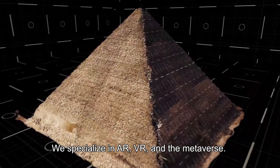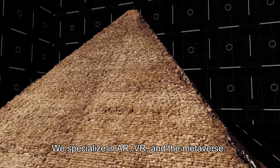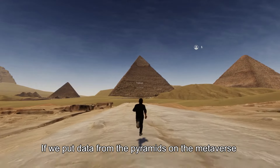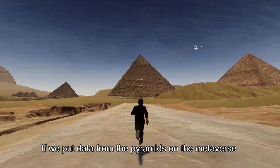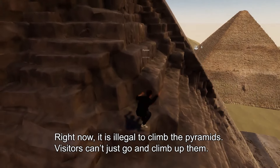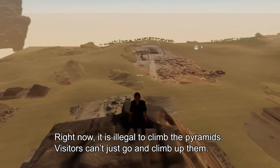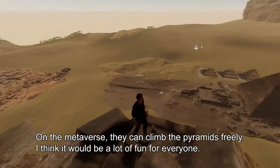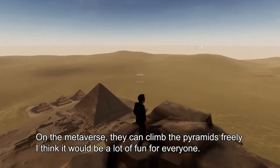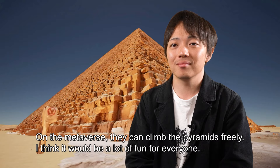We can see that AR, VR — I'm also interested in the metaverse — so if you can find pyramid data, you can access the pyramid data. For example, physically accessing a pyramid is not always possible, but through the metaverse it is possible for anyone to access the pyramid data. It's exciting to be able to do that.